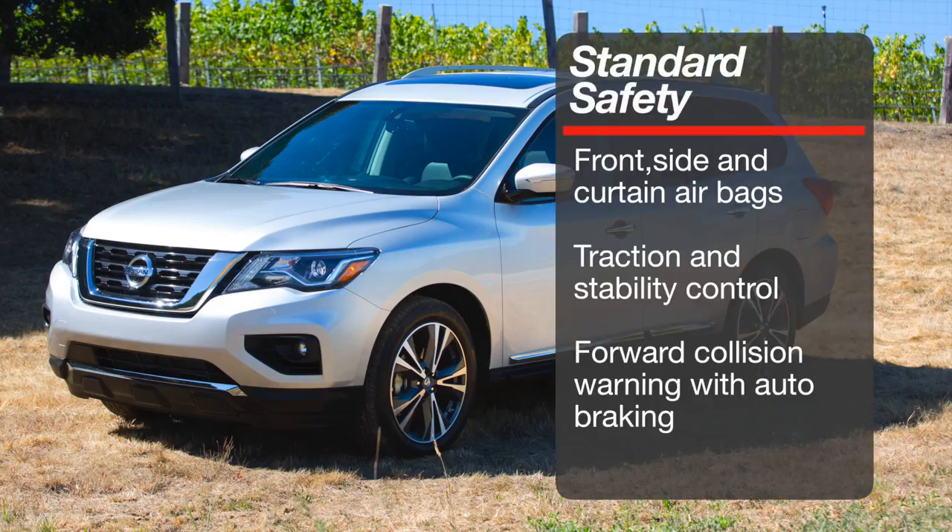The Pathfinder comes with standard front-side and curtain airbags, along with traction and stability control. It also comes with standard advanced forward collision warning and autonomous braking.